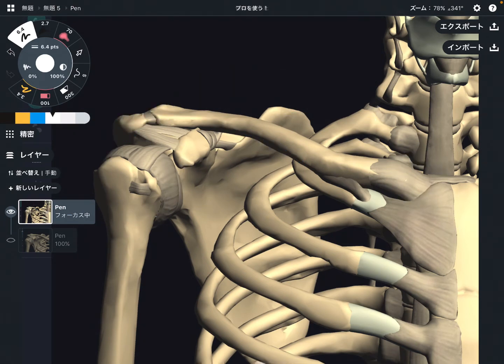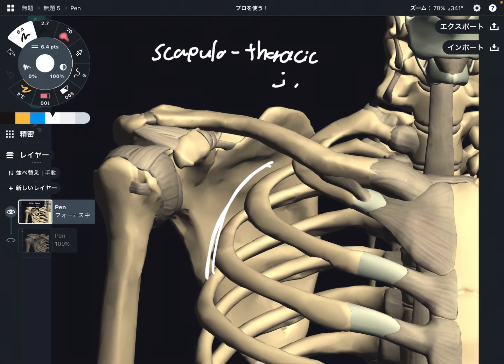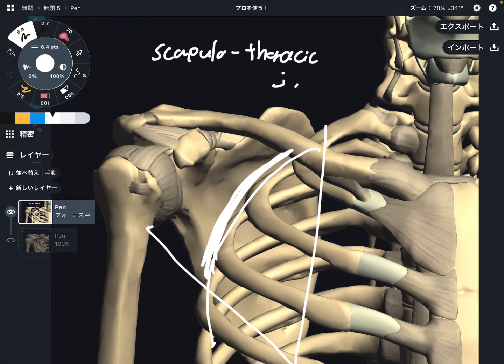The next one is actually not a bone-to-bone joint. It is right here — the space between the scapula and the rib cage. This joint is called the scapulothoracic joint. As I said, this joint is not a bone-to-bone joint; the scapula and rib cage do not have bony articulation. There is only a gliding surface between these two places. However, there are a few muscles between the scapula and rib cage, such as serratus anterior and subscapularis.